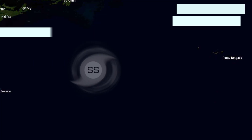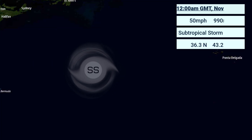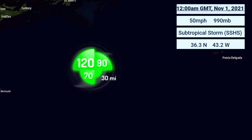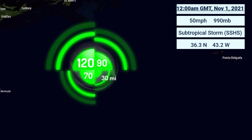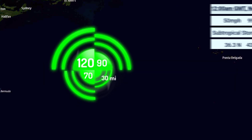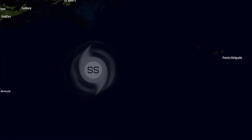Here currently is where the storm is located — it is due south of Greenland, and you can really see how lopsided the wind field is, expanding 120 miles away from the center at its northwestern quadrant and only 30 miles from its southeastern quadrant.